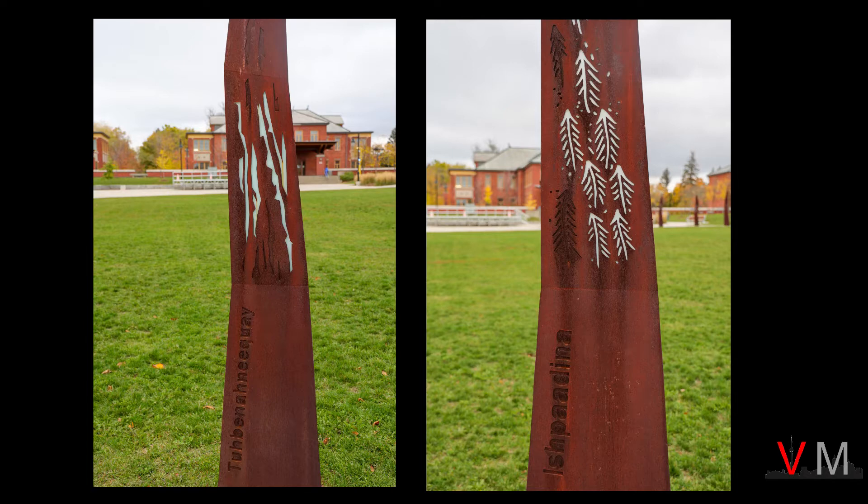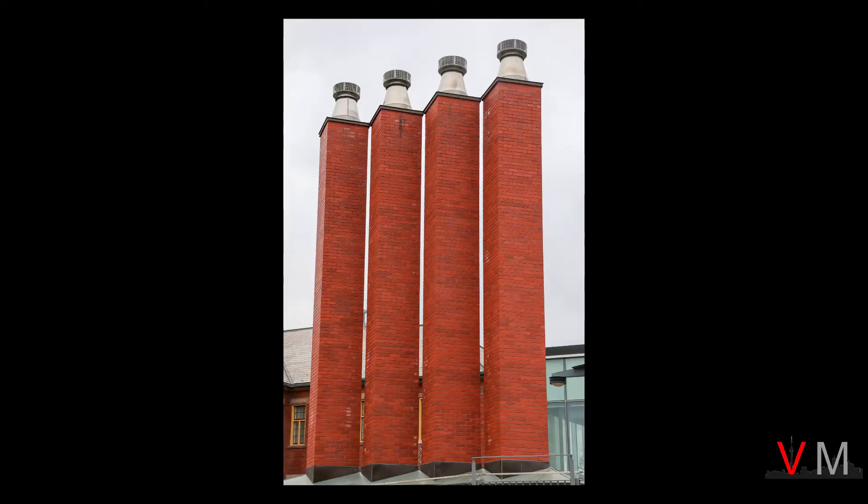It is a celebration and also a reminder of who sailed here for thousands of years. There are numerous interesting architectural highlights within the courtyard, such as these four smokestacks.